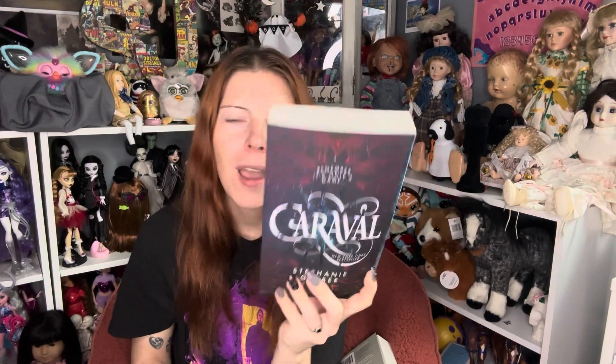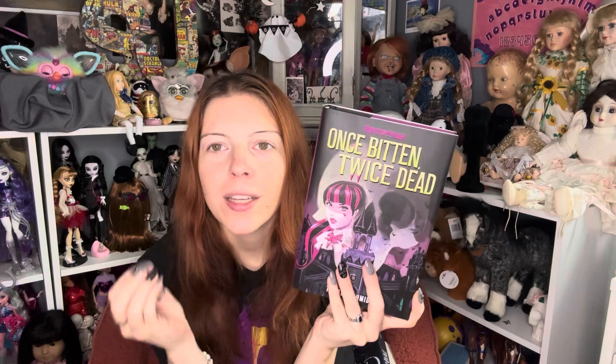I thought it sounded good so I got it. And I also got the Monster High Once Bitten Twice Dead book. I've seen nothing but negative reviews about this book — but negative reviews make me want to read it even more, so I got it. Now I'm going to see just how good it is. Supposedly this is supposed to tie in with G1, so I'm really interested to see exactly how.